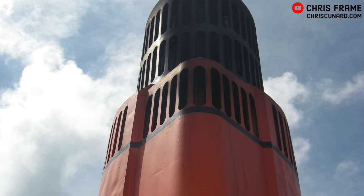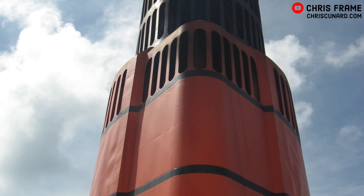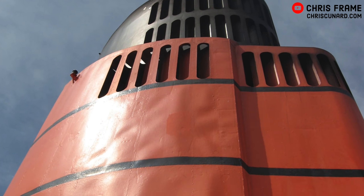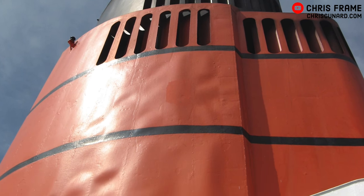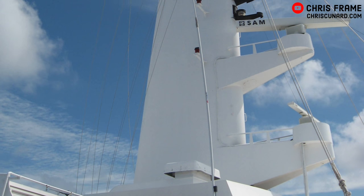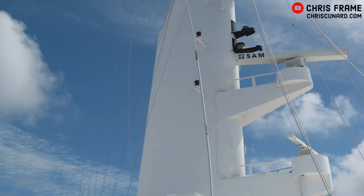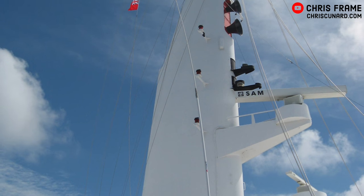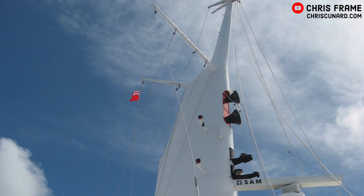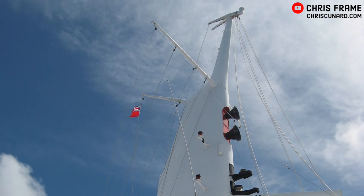QE2's funnel was rebuilt in 1986–1987 when her diesel engine power plant was put inside. It actually utilised panels from the original funnel, but was much thicker to accommodate the nine exhaust pipes from the new power plant. QE2's mast was also a feature of the ship — it was designed to lean forward a little bit to give the ship a racy forward appearance, and also doubled as a second funnel to ventilate the kitchens.